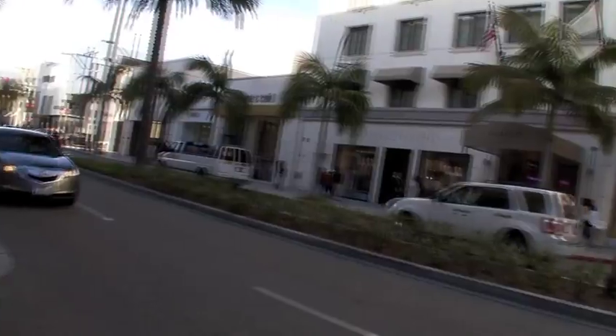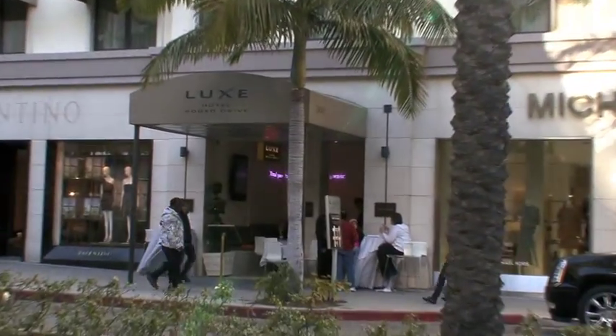We're delighted to have you here today in Beverly Hills, California at the Luxe Hotel for our cool night out. Welcome.